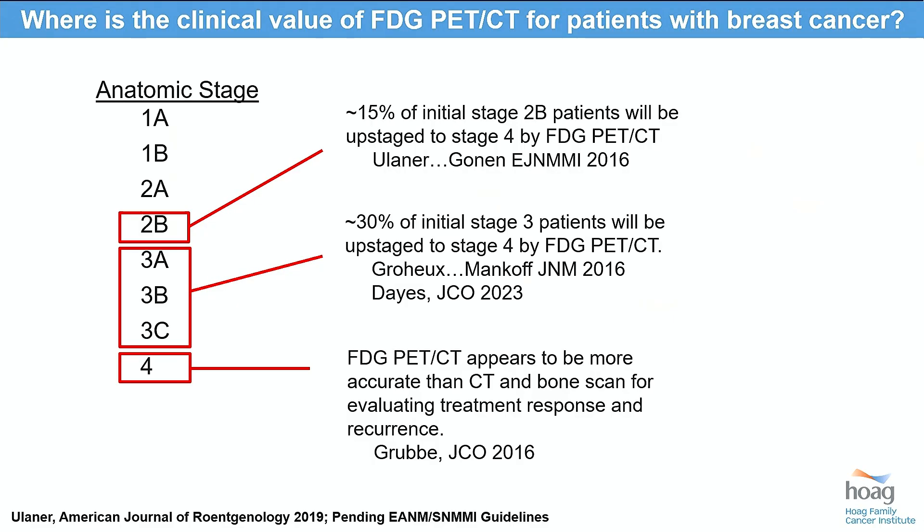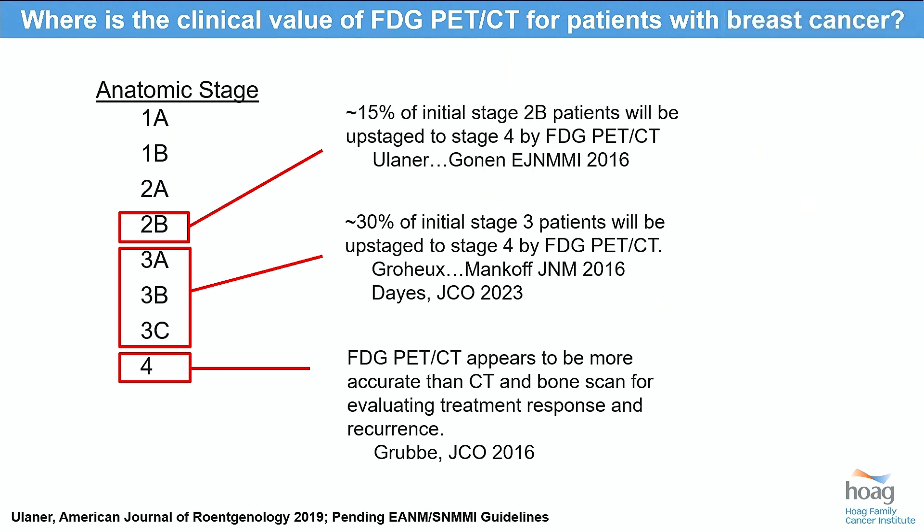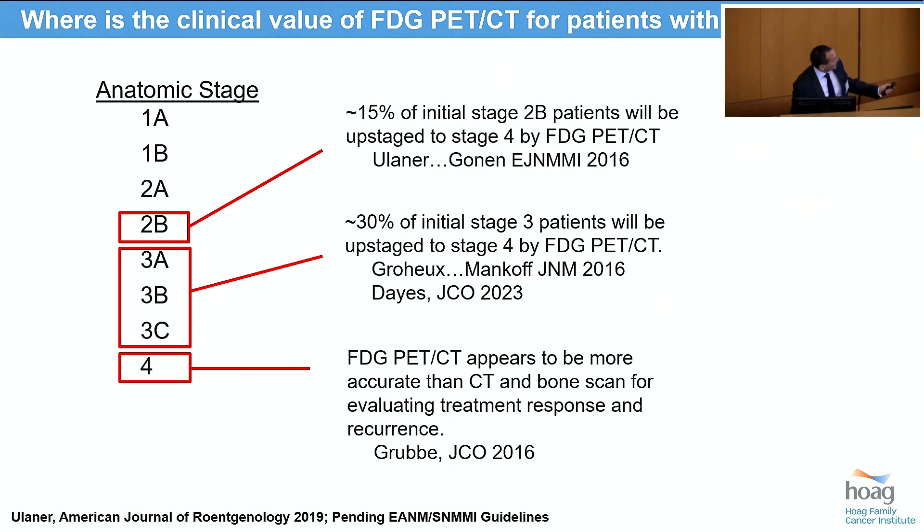So let's start off with FDG PET-CT, because I believe this is now the standard for staging of locally advanced breast cancer and for evaluation of metastatic breast cancer. When I started at Memorial Sloan Kettering about 13, 14 years ago, it was CT and bone scan, and now I am very pleased to see that this has migrated to FDG PET-CT by many practitioners. In locally advanced disease, we can see about a 15 to 30 percent upstaging rate to stage 4, which markedly changes prognosis and treatment management.